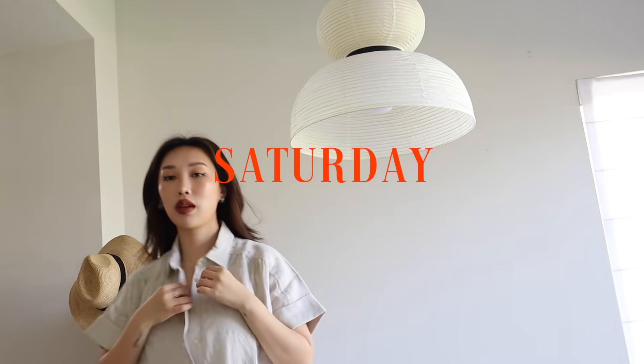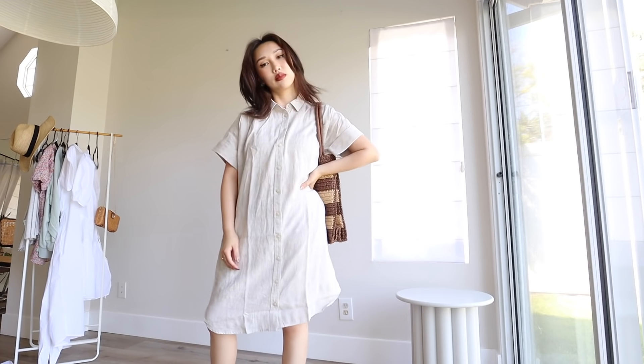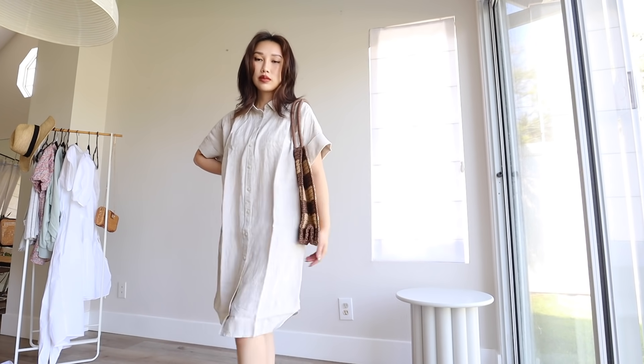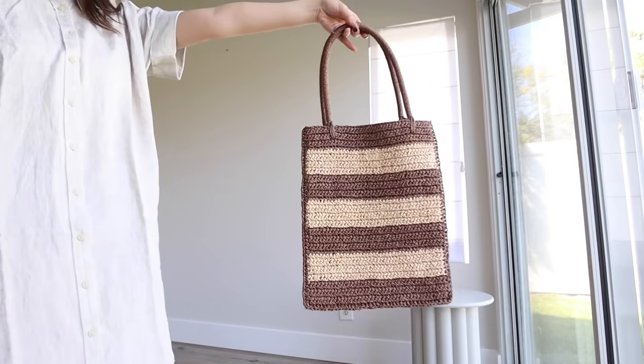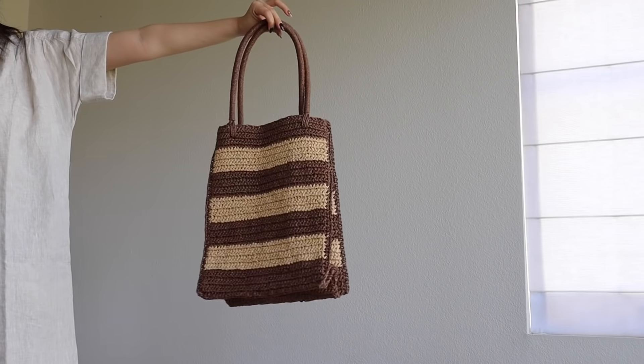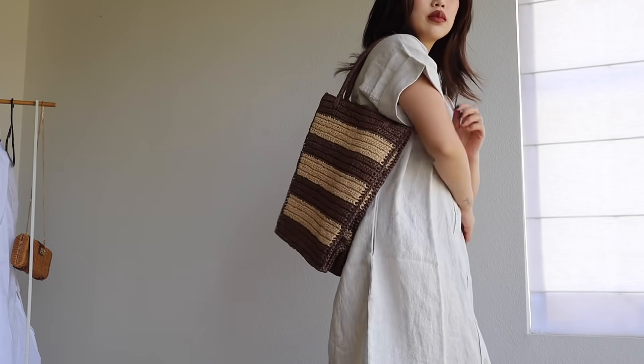We have another button-up except this one is in neutral tones. I am such a sucker for neutral tones and I love how boxy this is. It kind of gives that 'I'm really put together, but also let's stay comfortable throughout the day' vibe. I feel like this is such a perfect staple because you can literally wear any accessory, any bag, and you'll look so put together.